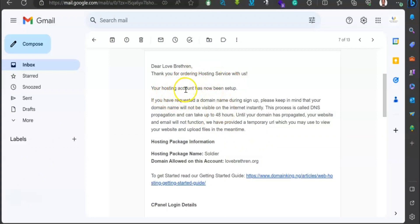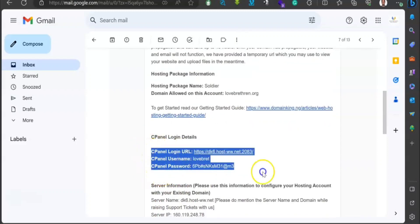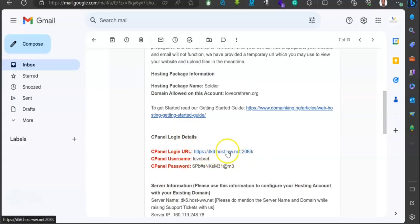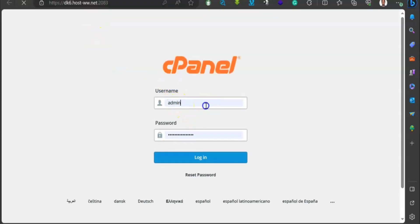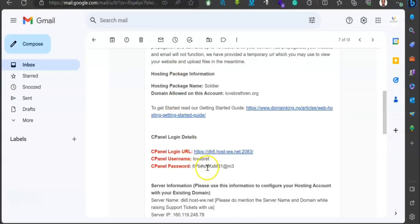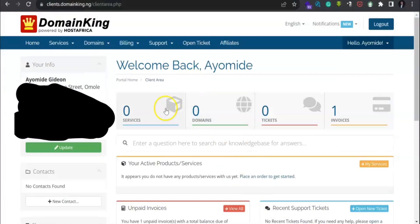You will also receive an email confirming that your hosting has been set up, so you know your website is up and running. Your cPanel login details will be sent alongside it — just click the URL to go straight to the cPanel. Enter the username and password provided, then click 'Login'. That is how you can easily set up your domain and hosting together on domainking.com. Don't forget to subscribe, like, share, and comment. I'll see you next time, thank you very much.